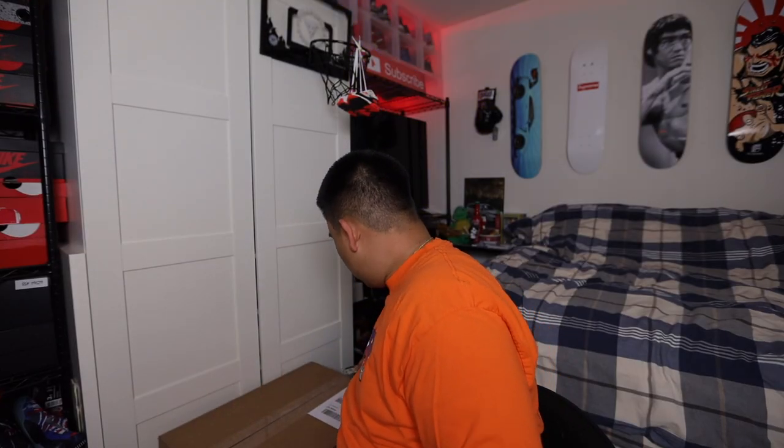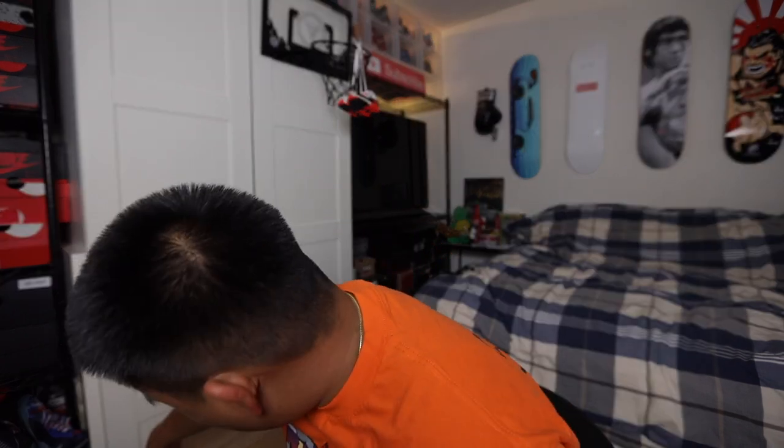Shout out to Soul Steals — a lot of y'all ask me where I get the boxes from, so I'll have them linked down below. This is a membership website so you pay per month, but you get access to a ton of cool sneakers for under retail and resale value, and of course you get these boxes. I am so freaking excited.